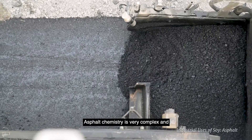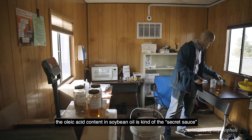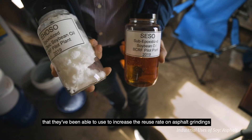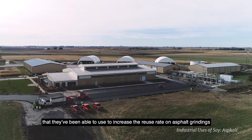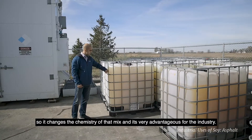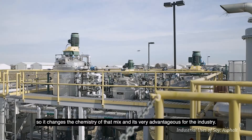Asphalt chemistry is very complex and the oleic acid content in soybean oil is kind of the secret sauce that they've been able to use to increase the reuse rate on asphalt grindings from 17% to over 30%. So it changes the chemistry of that mix and it's very advantageous for the industry.